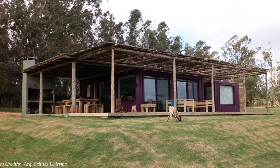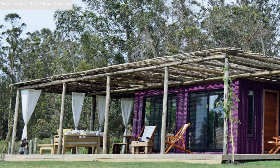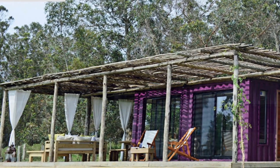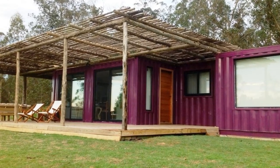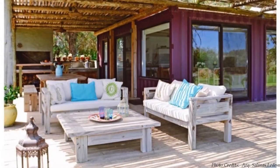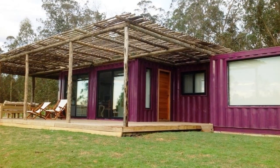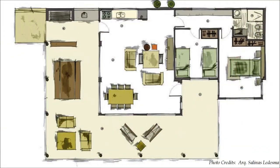Facing the Uruguayan coast and preceded by a gallery that acts as a log hut, a group of containers painted in intense aubergine colors make up a small farm with all the comforts and luxury of modern living. The construction of this residence is built using two 40-foot high cube containers and one 20-foot container, plus several extensions from container cutouts.